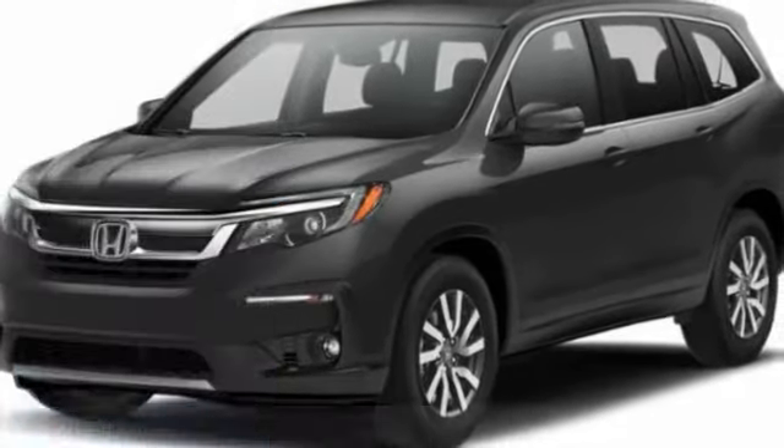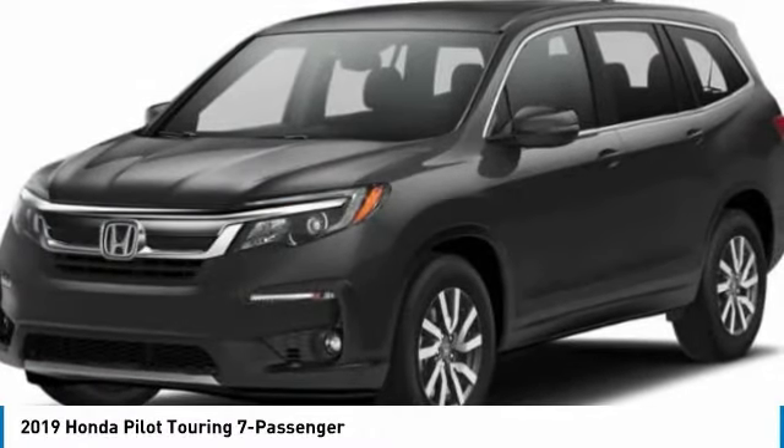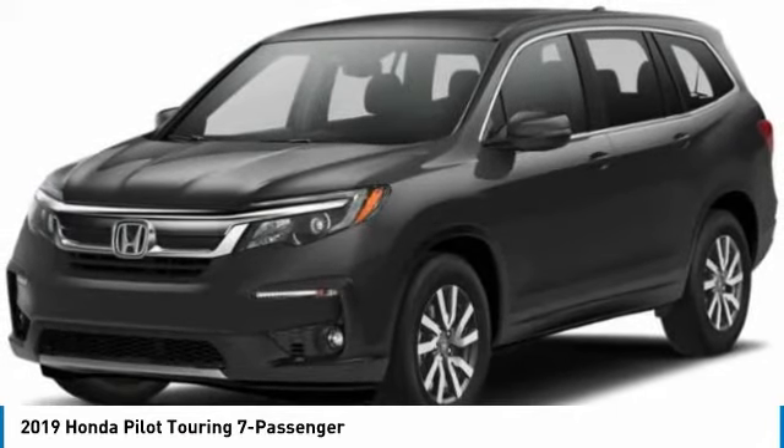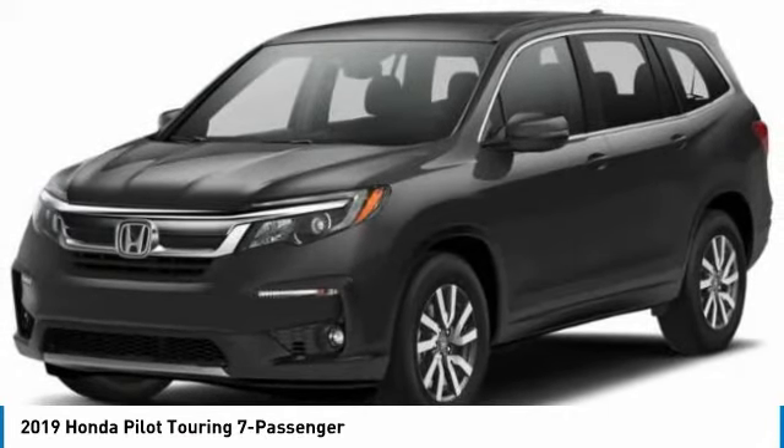The 2019 Pilot. Optimal utility. Indulgent interior. Powerful performer. You'll be ready for almost anything in the Honda Pilot, and it's priced below $45,000.